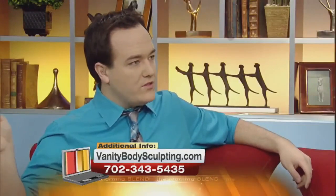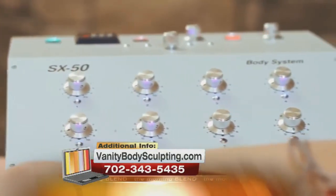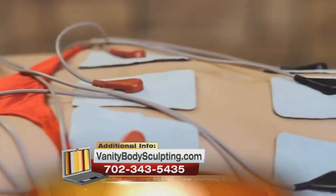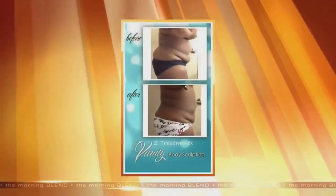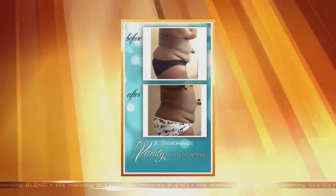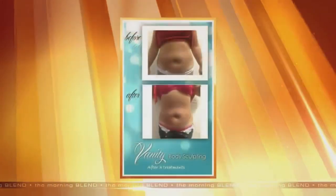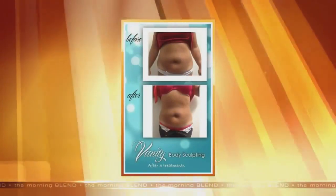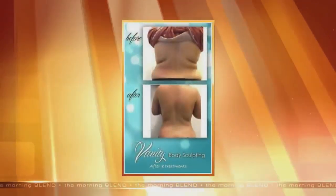We have some footage of how this treatment works. We can do any part of the body — arms, tummy, butt, thighs — any trouble spot. You can see we have the little pads that we place right on there; it's going to contract those muscles. In one hour, this is two treatments, and each treatment we'll expect to lose anywhere from a half inch up to two inches in each area that we measure.